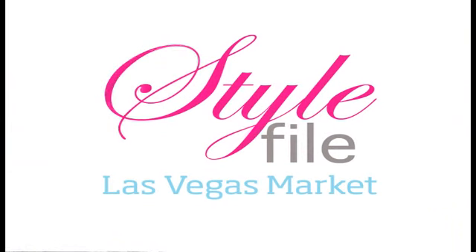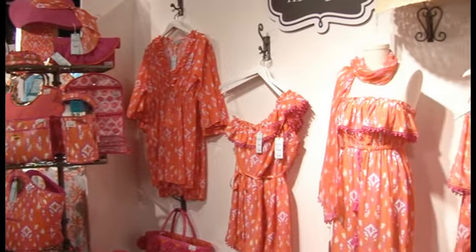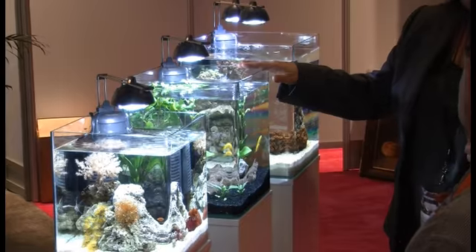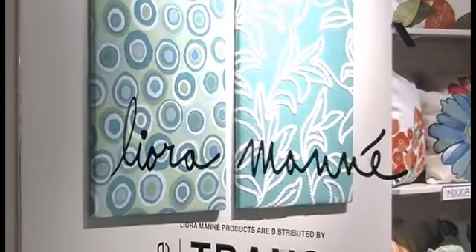I'm Monica Peterson and you're watching Stylephile. With the spring and summer seasons on every buyer's radar, market attendees will be searching out products with vibrant colors. Tropical and beach-inspired colors seemingly saturated by the Sun are especially timely. Within these tropical palettes, several top performing colors are in focus all at once.